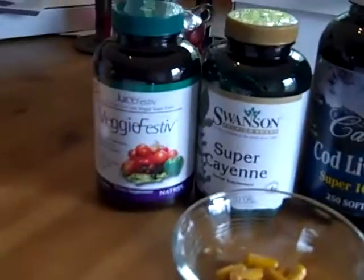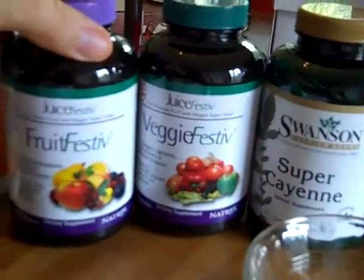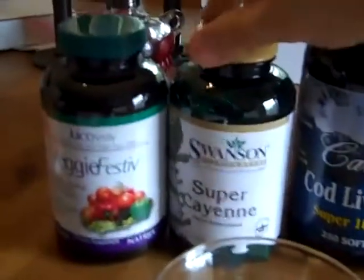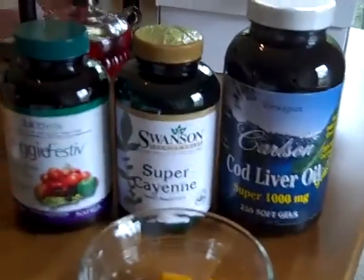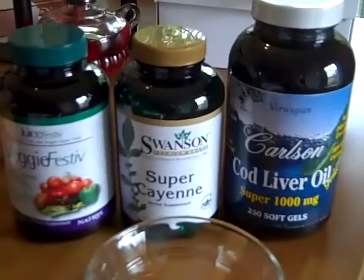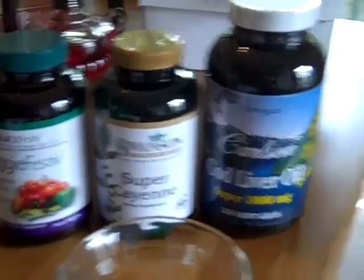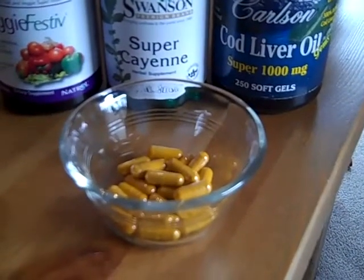Let's look at the jars. Here's the veggie festive — the juice festive and veggie festive come together as a fruit and veggie superfood combination, and I got those at Costco. Here's the super cayenne. Seriously, if you're going to take this stuff make sure you eat it with a meal and make sure you're near a bathroom — the first time you take it it's a serious shock to your system. Very good for you though. And once again here are the turmeric capsules that I take every day.